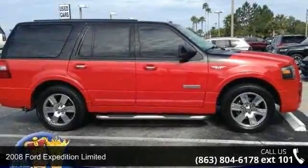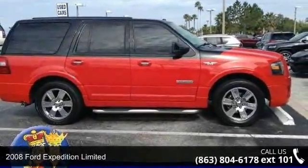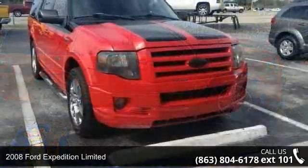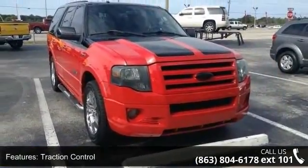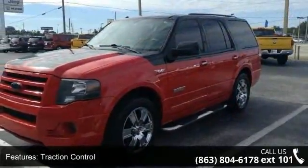Check out this 2008 Ford Expedition Limited. This may be the set of wheels you've been looking for. This vehicle comes with a reliable 8-cylinder engine connected to a smooth shifting automatic transmission.